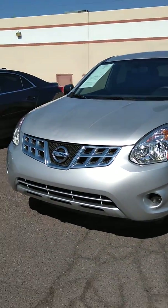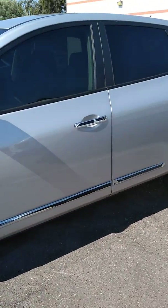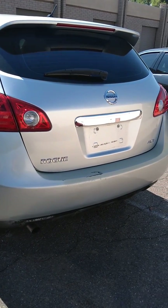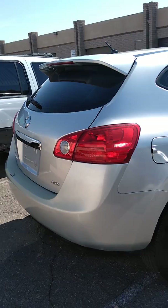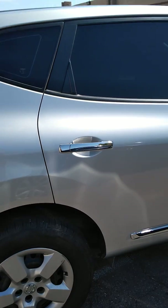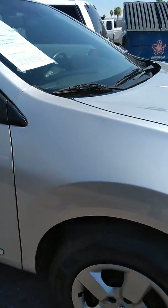Hi, this is Joe with Superior Mint, just wanted to give you a quick walk around of our 2013 Nissan Rogue. This is the S model which includes all-wheel drive, cruise control, sport mode, keyless entry, as well as some other nice features. It has good tires all the way around, chrome handles along with chrome trim, really nice and shiny.